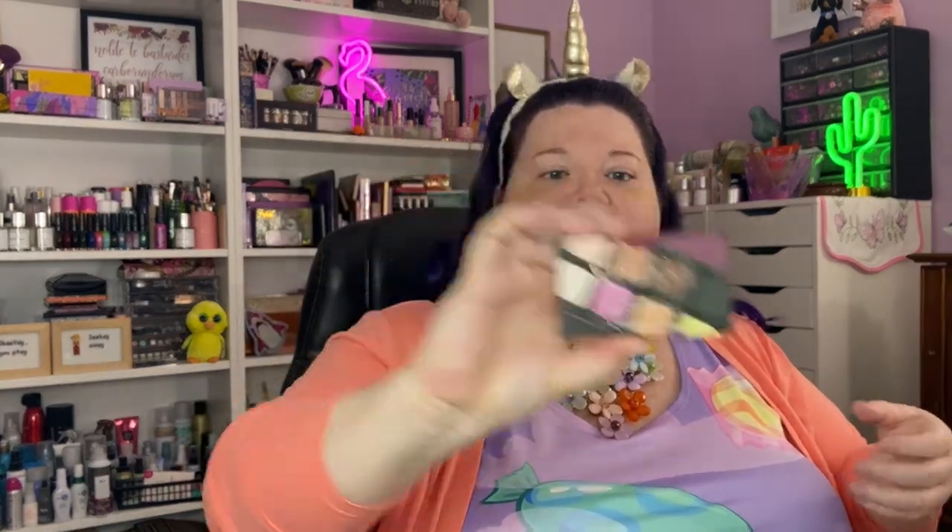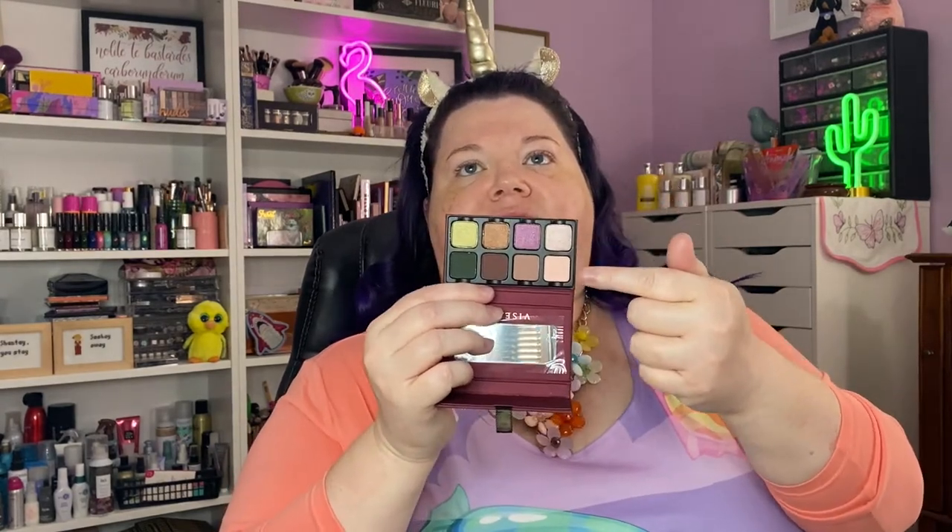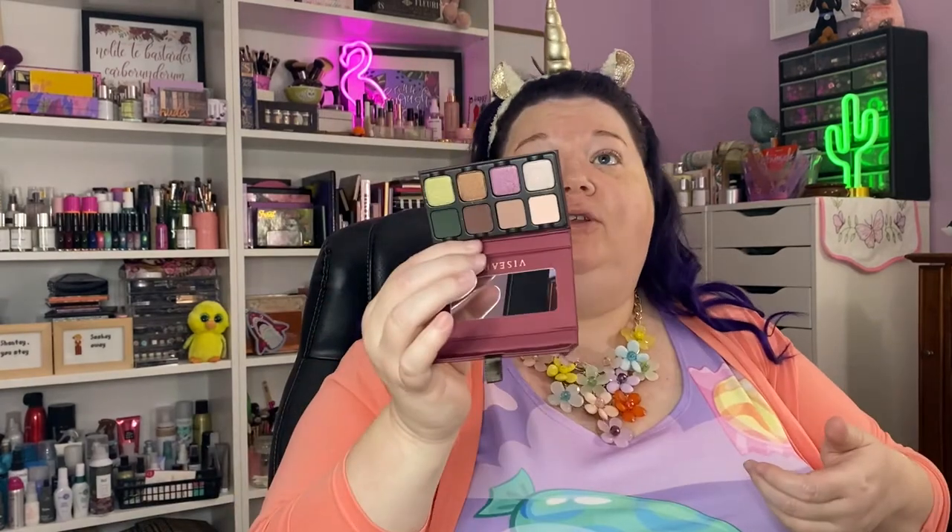I got a little Viseart palette. This is the Petite Pro Troi — I think maybe it's the third. Maybe we'll use her today and use the lighter half. I love these little things, they're so cute. They're very small — my friend Kim on Instagram says she doesn't know how small it is. Tiny, y'all. That small.